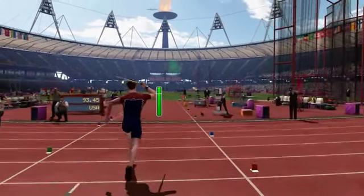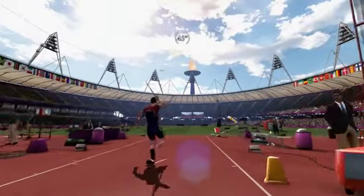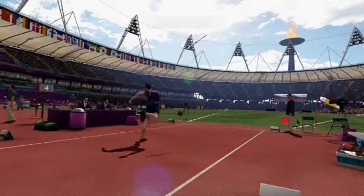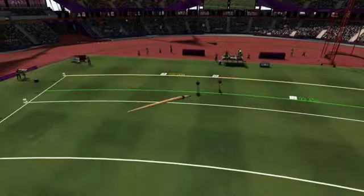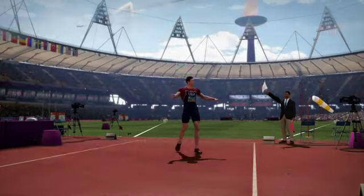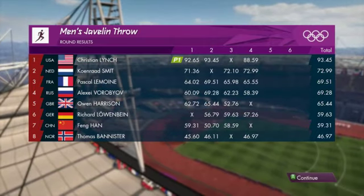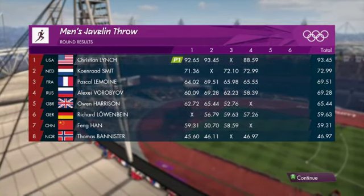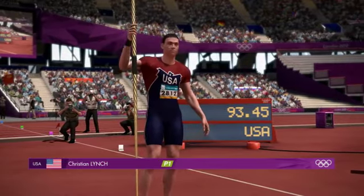Here we go then on the runway. Looking to launch this one. Well, that's good technique — a good throw as well. A wonderful performance so far and the results on the scoreboard are just as electrifying. It is a terrific, terrific lead that this athlete takes from here.